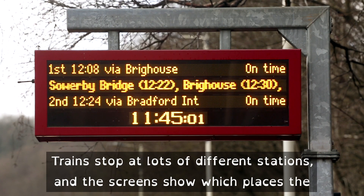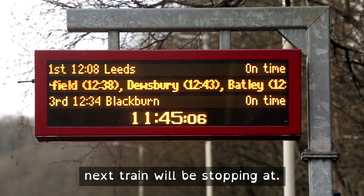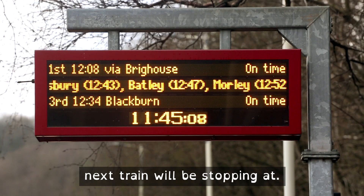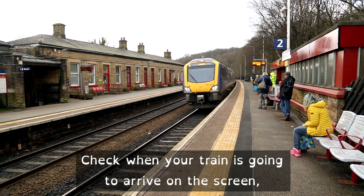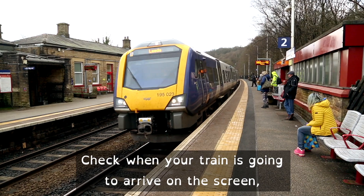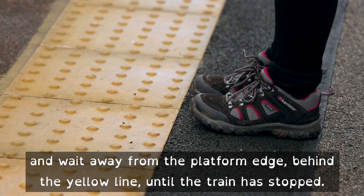Trains stop at lots of different stations, and the screens show which places the next train will be stopping at. Check when your train is going to arrive on the screen, and wait away from the platform edge behind the yellow line until the train has stopped.